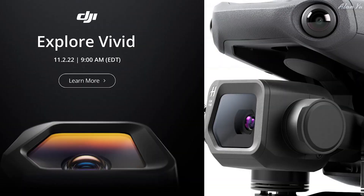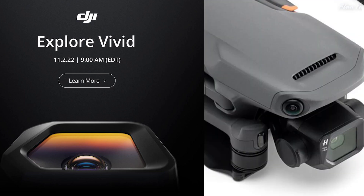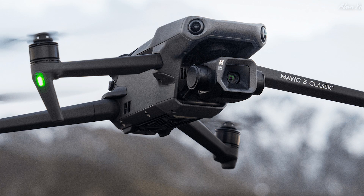The new DJI Mavic 3 Classic is now official. DJI released this today saying 'explore vivid' and it'll be released on November 2nd. Not many details were shared, but you can see pictures of what the actual drone looks like. The expectation is it's virtually the same as the Mavic 3 series, except this one won't have a telephoto lens, so it should be more affordable.